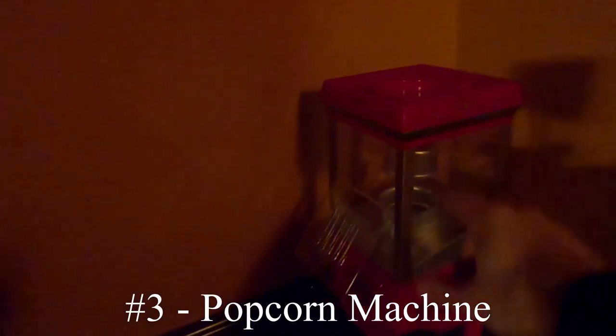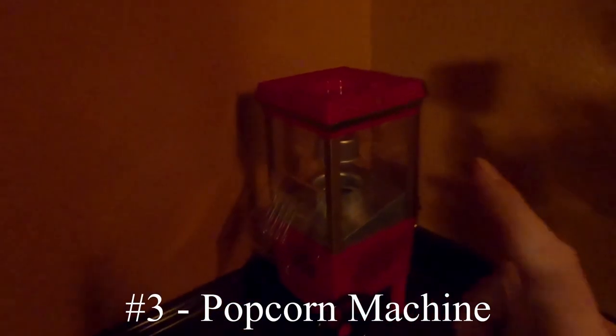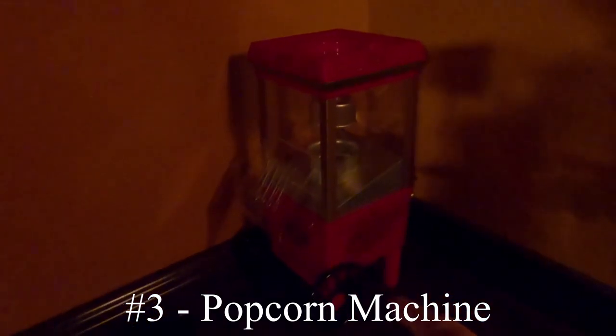The third item on my list is the popcorn machine. I haven't used it yet, but I like that I have it. It gives you that sense of a typical dedicated theater room. Some people have bigger machines, but this one is great for a single serving. It's fun to have something like this in the theater room. I need to add more to this area, but for now we've at least got that in there.